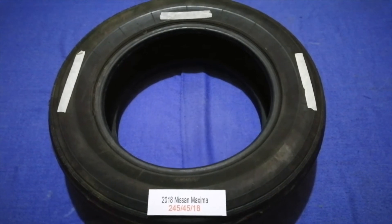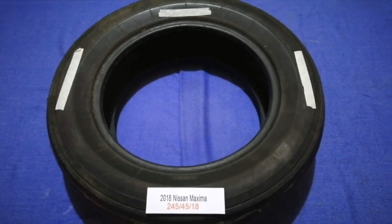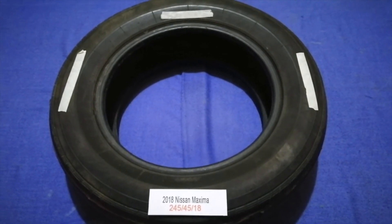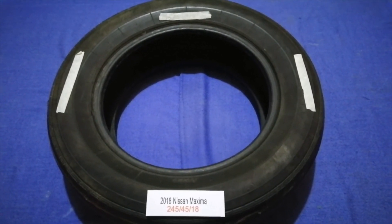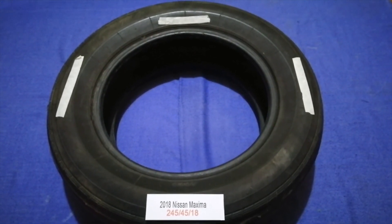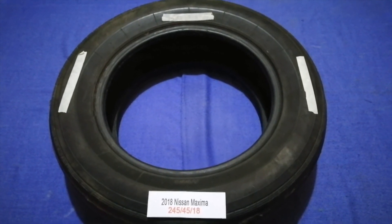So once again, the tire size for your 2018 Nissan Maxima is 245/45/18. If you know a cheaper place to buy tires for your car, make sure to leave a comment and let your fellow viewers know. Don't forget to check the video description for the most recent price. Thank you for watching — please like and subscribe.